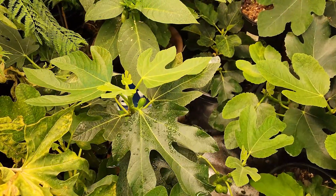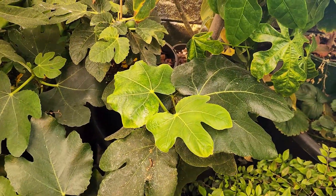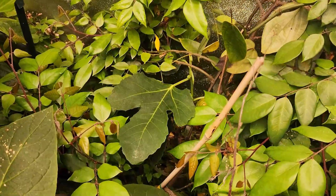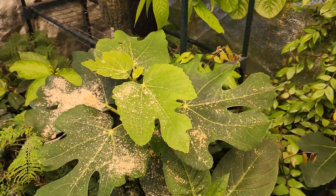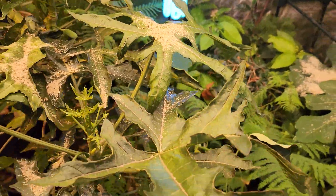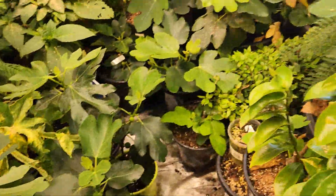This tent is becoming more and more a fig tent rather than a tropical grow tent, but that's okay because we're almost at that point in the season where I'll be able to move these figs out, put them outside where they can have proper sun, and start to treat these tropicals a little bit better. Let's go see how those plants are doing outside.